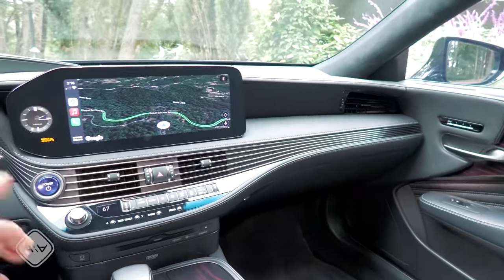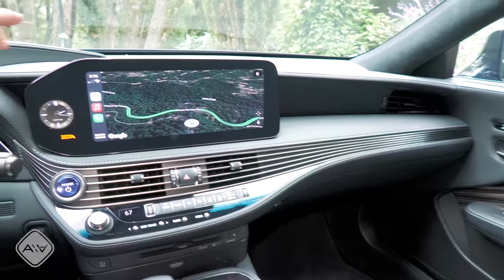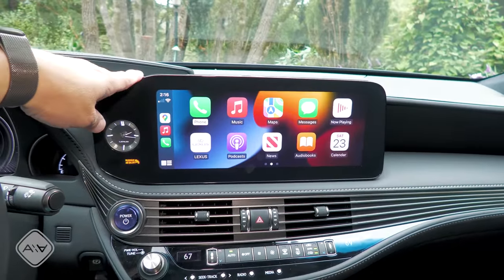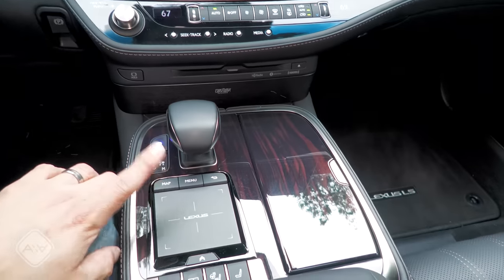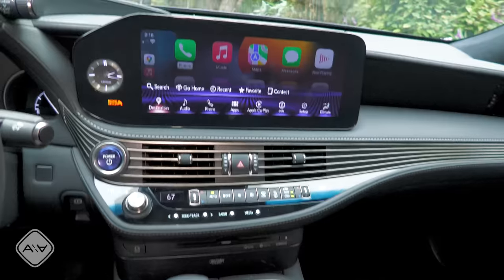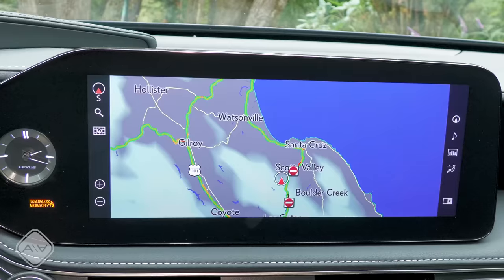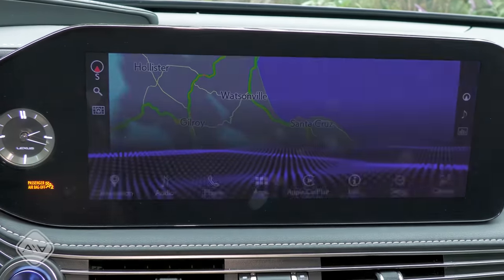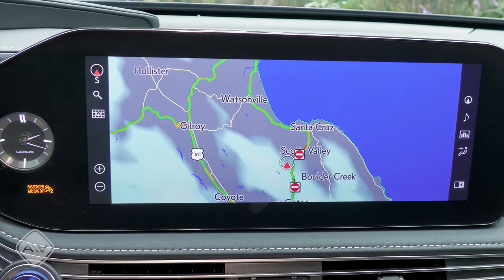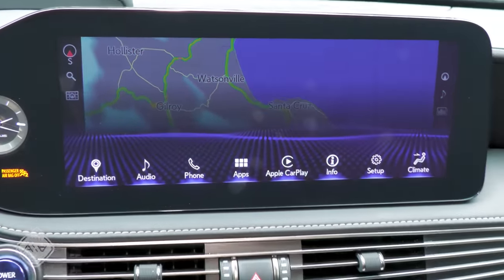Moving to the dashboard, we have this very distinctive design with lines running right across from one side to the other. The big change is the infotainment system, which is now a large touchscreen that makes it much easier to use. The twist is that we still have the touchpad controller down here, and you'll still need it for some things — mainly the menu button and a contextual pop-up button. If you want to switch between CarPlay and other items, you'll have to use that menu button. If you're in Apple CarPlay and press the Lexus button, it takes you back to the last thing used, usually the map, and you'll need that menu button to reach setup or climate options.